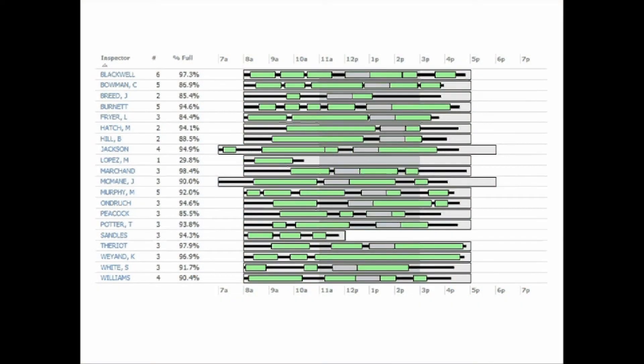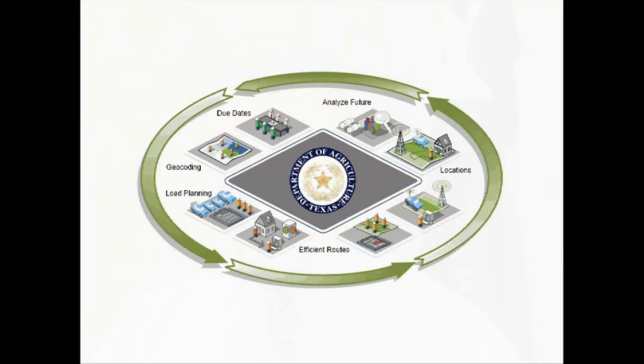TDA's goal was to achieve fleet-wide cost savings, streamline planning, increase productivity, and improve customer service. TDA piloted the system in January 2011 and went statewide in April that year. The system works hand-in-hand with TDA's system of record, providing a holistic solution to TDA's inspection planning needs.